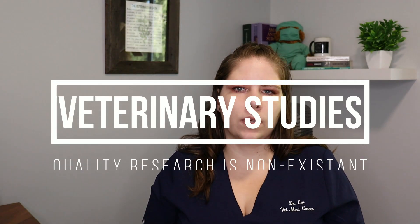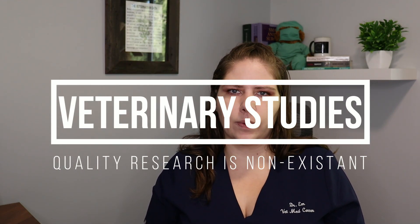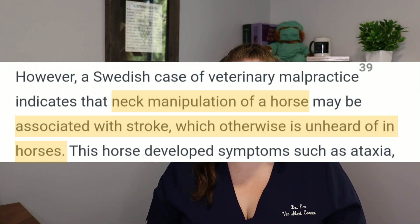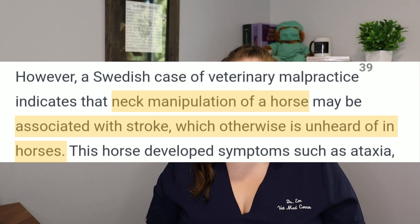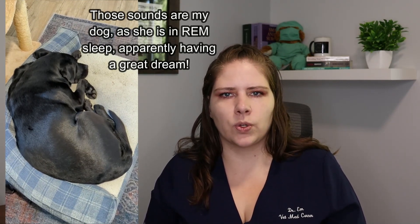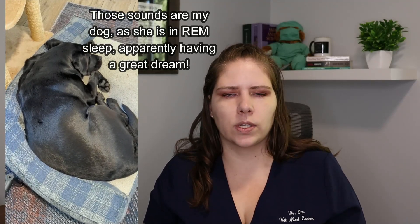Both med school and vet school do not teach chiropractic care because there is no therapeutic value that has been proven. There are no controlled clinical studies in any vet species. There are occasional case reports — including one where a horse experienced a stroke after a chiropractic adjustment, the same risk we see in people. There are some studies in horses; however, none of them are properly constructed. They're not randomized and blinded, and they don't have control groups. The vast majority of them demonstrate no benefit to any chiropractic adjustment anyway.